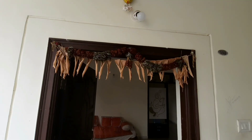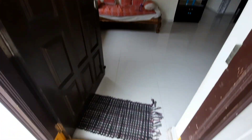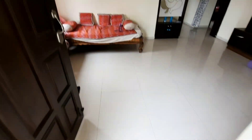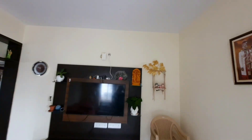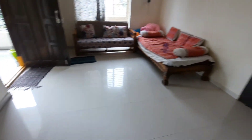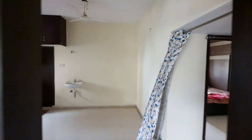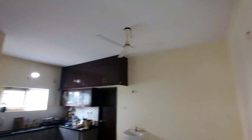This is the hall. First floor, north facing. This is the dining area. It is a furnished flat.